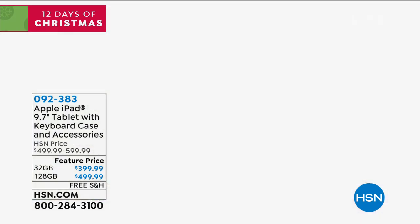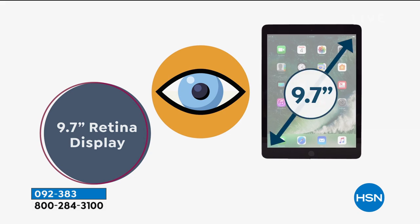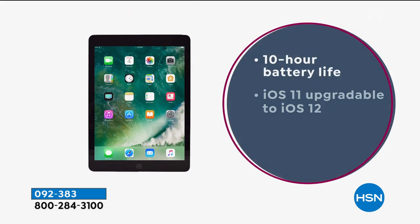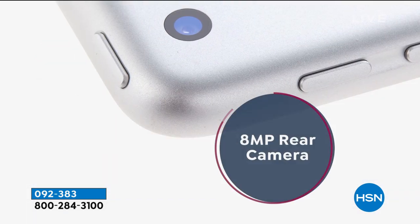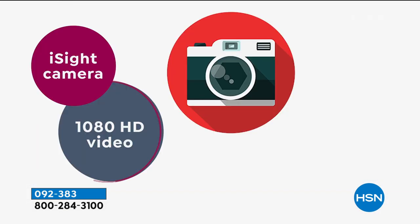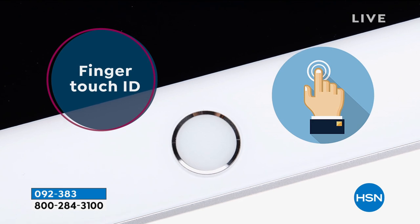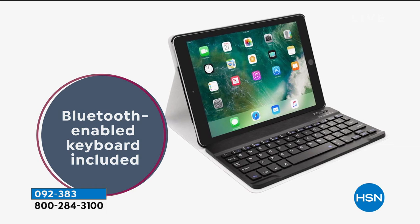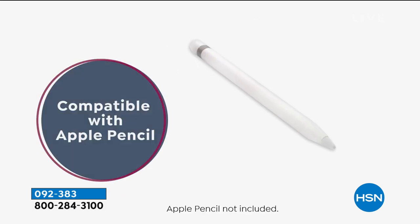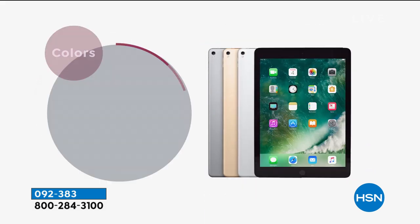This 9.7 inch screen has retina display — it has a million more pixels than a high definition television. I love my HD TV but I can't travel with it because it's 55 inches; this is even better and sharper. You have operating system 13 on here because updates are free. You're investing in the hardware, so you get an eight megapixel camera and high definition video. People have upgraded for finger touch ID alone — you don't have to remember usernames and passwords. We're including a Bluetooth enabled keyboard case that would normally be an extra purchase.